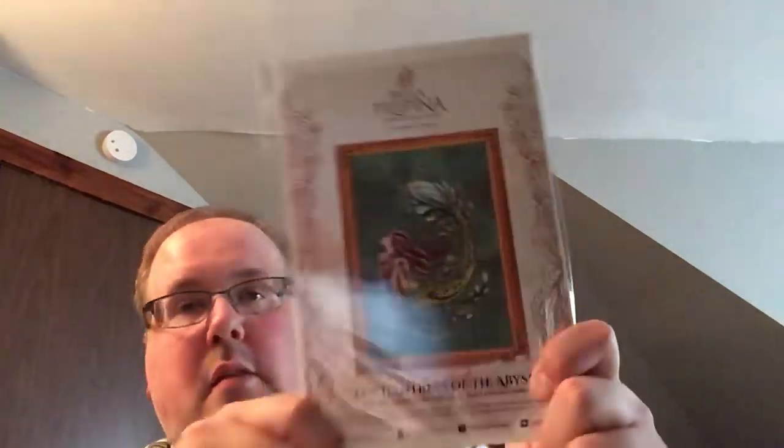Enchantress of the Abyss from Bella Filipina is going to be stitched on Gina Belfast from Fabrics by Stephanie. I'm also planning to start Princess Eliana, the newest Mirabilia, and Gaia the Earth Goddess from Bella Filipina Designs. I'm going to start them both on Leslie from Under the Sea Fabrics — her new Fabric of the Month Stonewash, a really pretty light blue. Those are also going into the mania pile.